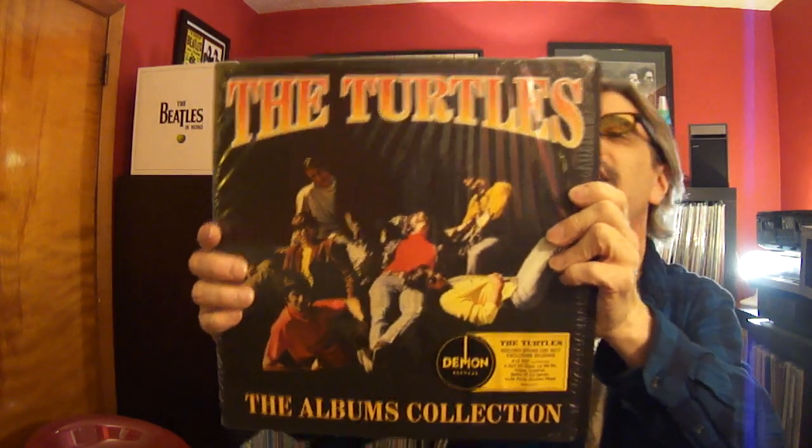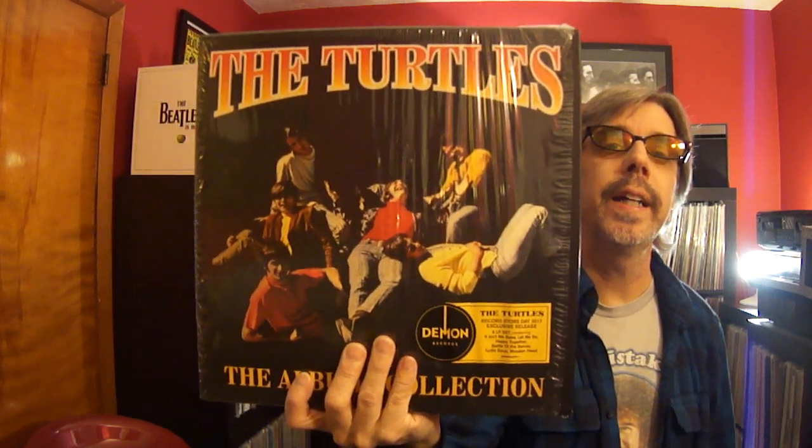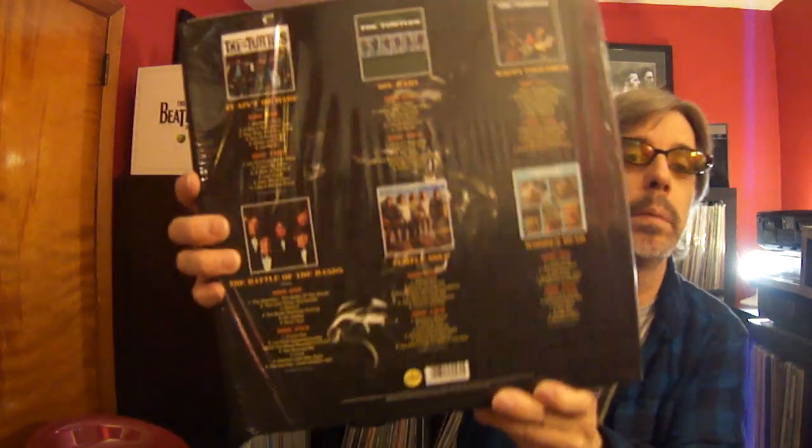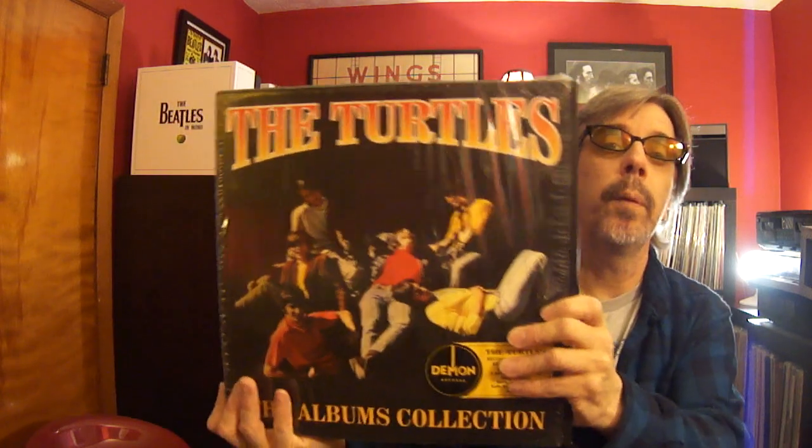The Turtles — they have a box set out of the UK on Demon Records. I was disappointed because it was supposed to be colored vinyl and it's not, but the sound quality is really good. It's all six Turtle albums together in one convenient box set with the original covers. You don't get any books but they all have nice covers. Some of them are still sealed — I haven't even gotten to a couple of them yet. It's not a huge amount of money if you're a Turtles fan. You might even find it in colored vinyl.